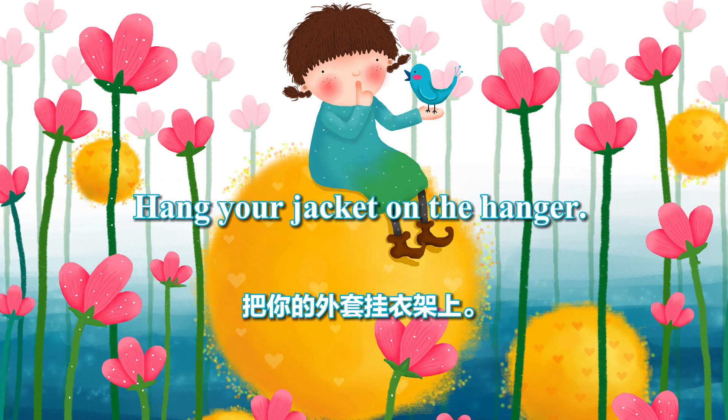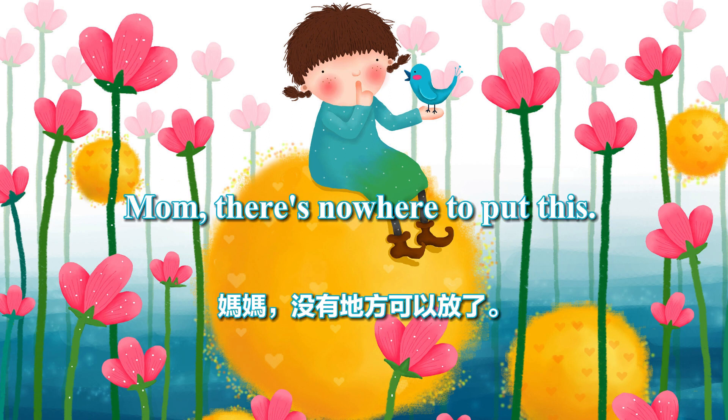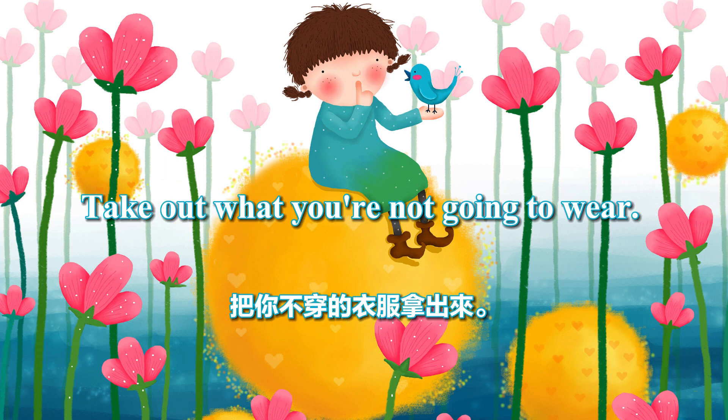Hang your jacket on the hanger. Put it in the closet. Mom, there's nowhere to put this. Mom, this is too small now. Take out what you're not going to wear.